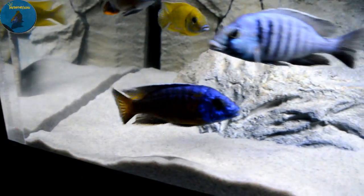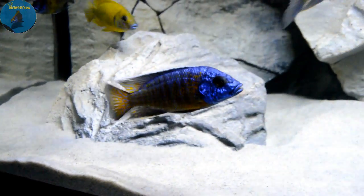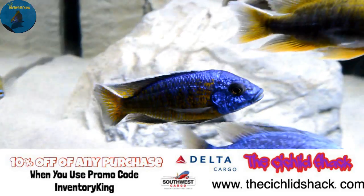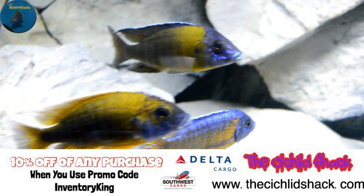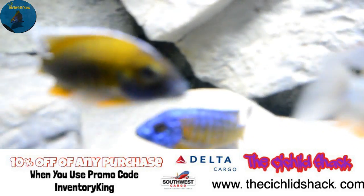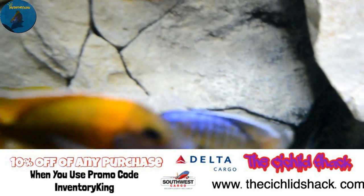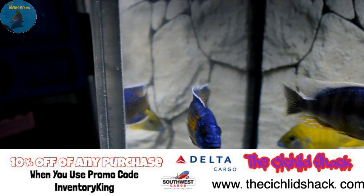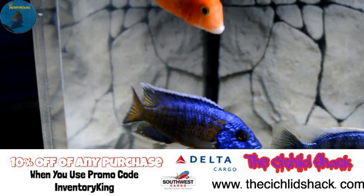Through to the back tail — just really nice. Also, James Largo got his shipment of fish in, so be sure to check him out at thecichlidshack.com and see what he picked up.